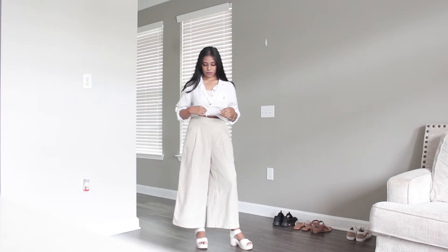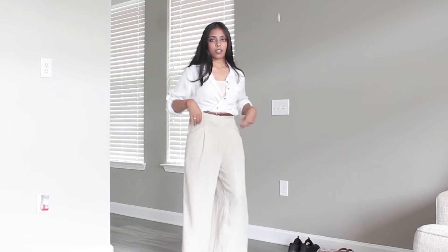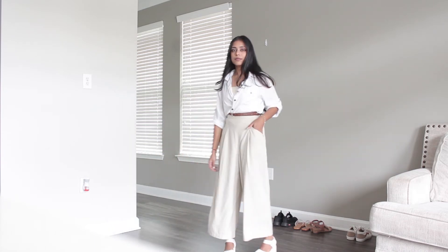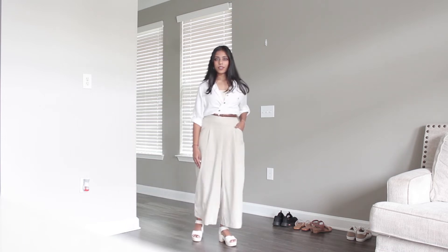Since we're talking about formals, I've added a white shirt and instead of putting it up normally, I've just tucked it up in a crisscross manner and added a belt to complete the look. I've also styled it with heels that match the shirt, giving a different look instead of just a regular shirt and palazzo. You can do this with any type of shirt, not just white.